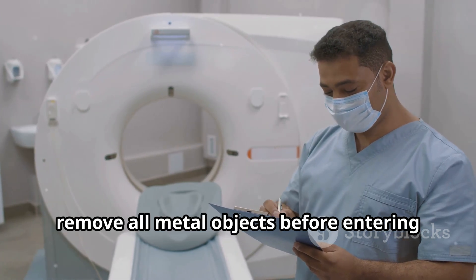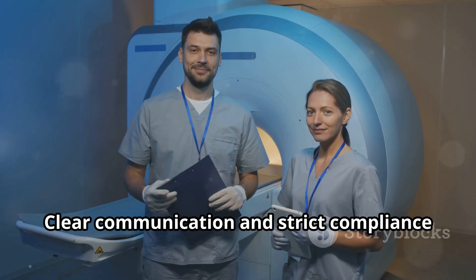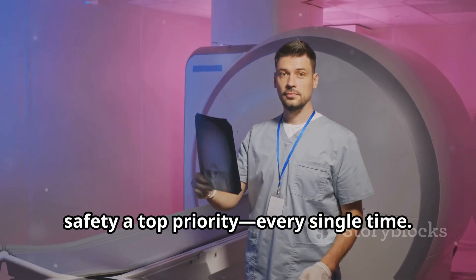Healthcare staff and patients alike must remove all metal objects before entering an MRI area. No exceptions. Clear communication and strict compliance with protocols save lives. Let's all stay vigilant and make MRI safety a top priority, every single time.